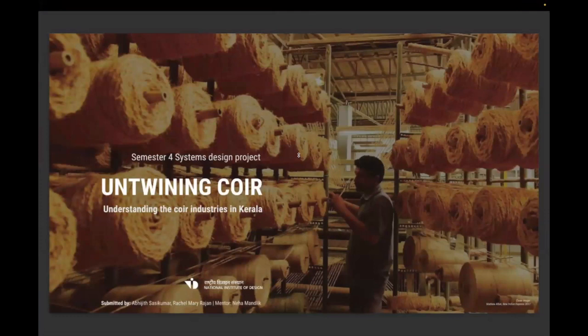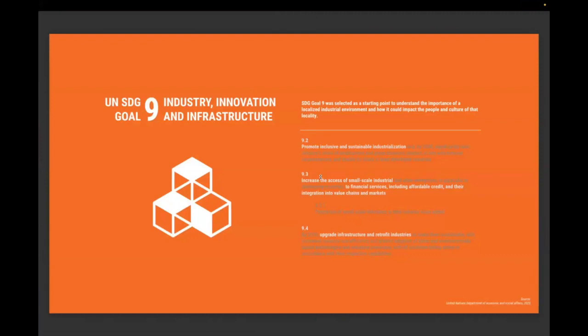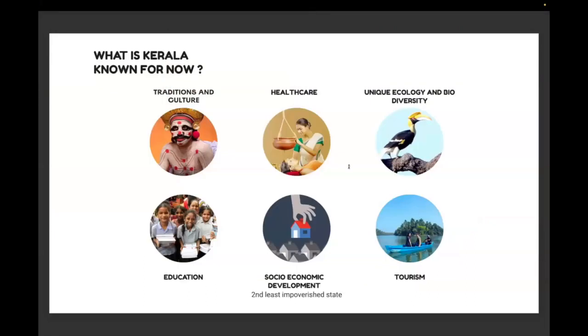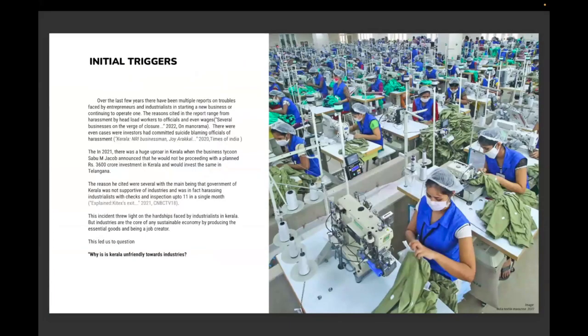Our topic: 'Untwining Coir — Understanding the Coir Industries in Kerala.' The SDG goal we focused on is Goal 9: Industry, Innovation, and Infrastructure. We focused on Kerala because it is a culturally rich and historically important state, known for tradition, culture, health facilities, education, tourism, and unique ecology and biodiversity. Kerala ranks number one in HDI and state startup rank, but improvement rate compared to the national average is 10.1%, and ease of doing business is just 15 out of 36.